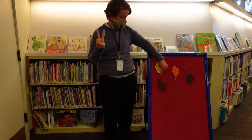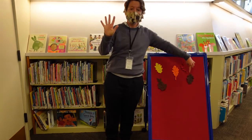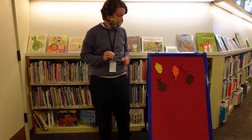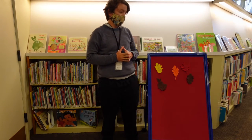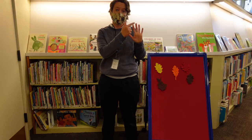One, two, three, four, five. Five leaves. Okay, we're going to do a rhyme called Five Little Leaves. So, you can help me by counting on your fingers.